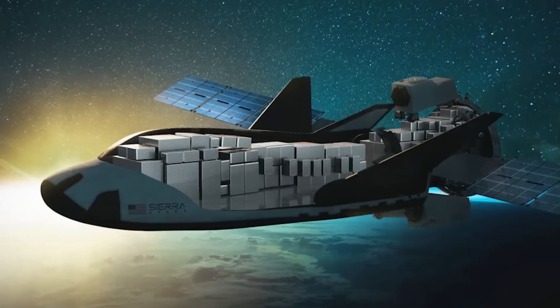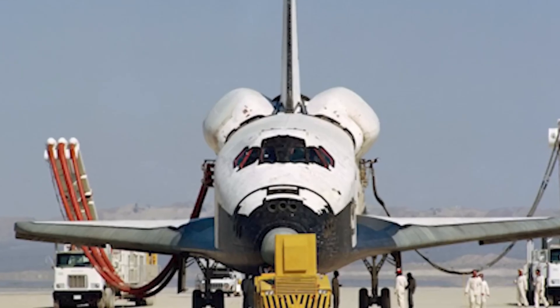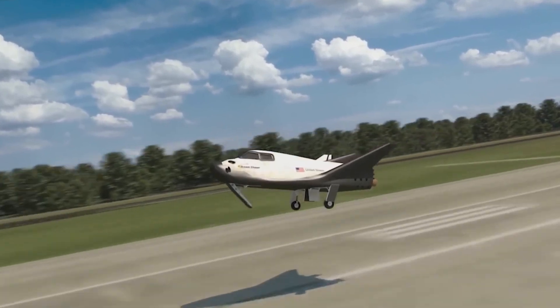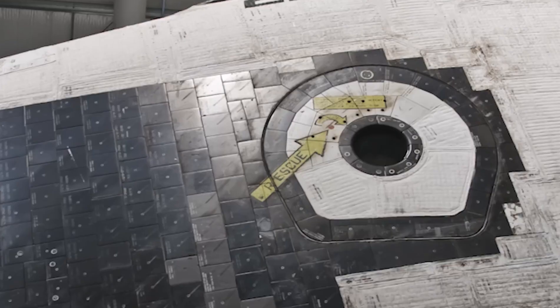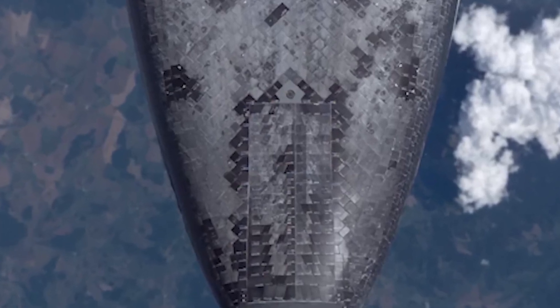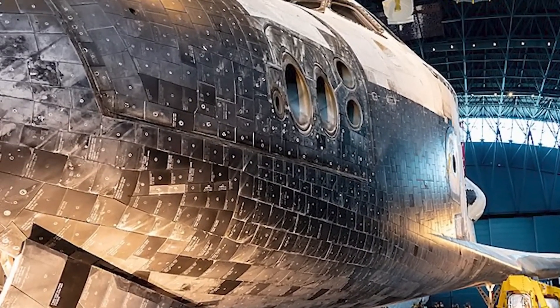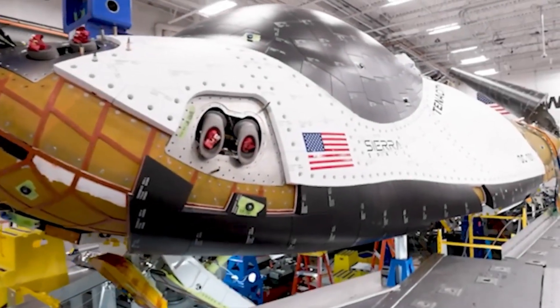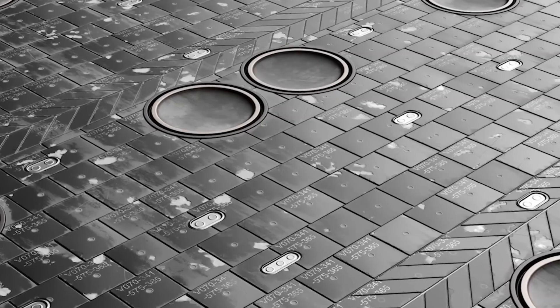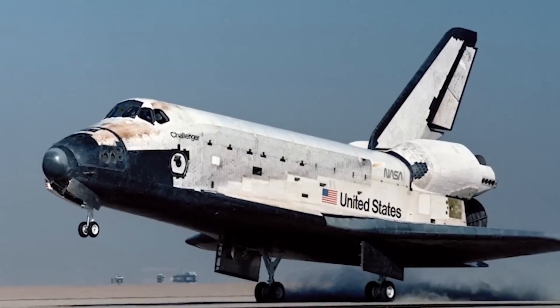Sierra Space has emphasized the critical role of this breakthrough, stating: "This new thermal protection system was created to meet the needs of a commercial space industry moving at a faster pace, requiring more missions over shorter periods of time." The company is confident its heat shields will enable Dream Chaser to complete at least 15 missions. CEO Tom Vice added: "Today marks a new era of space flight safety technology, enabling travel to low Earth orbit that will rival the frequency of commercial air travel."